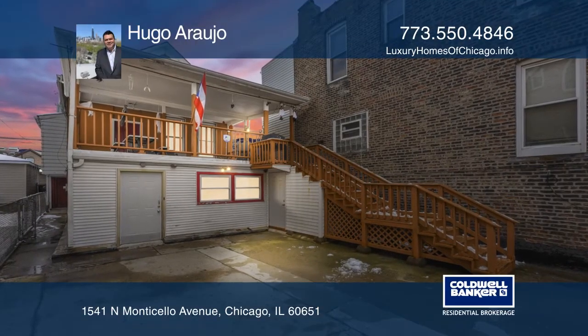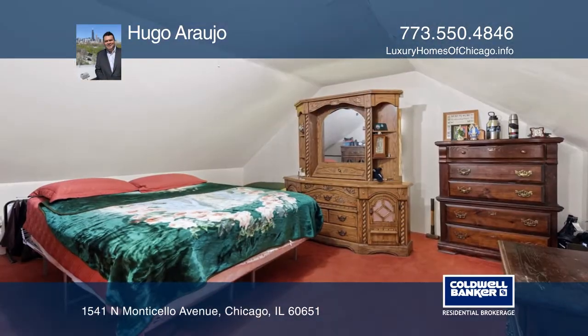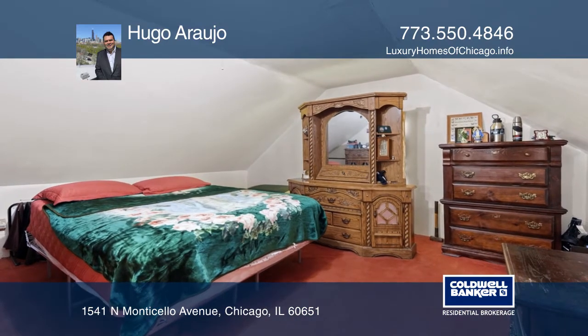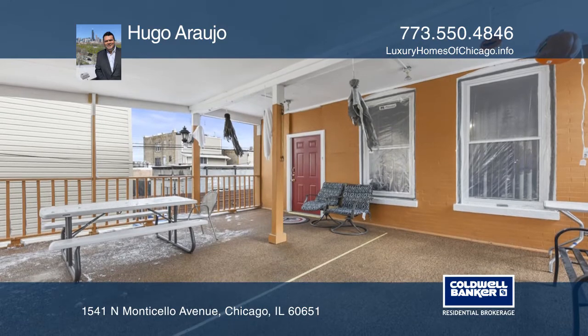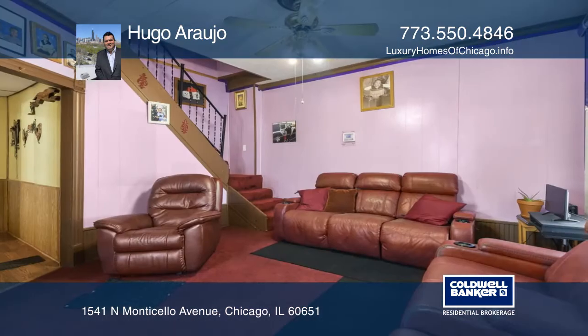Calling all investors! Your next project is here in West Humboldt Park at this ideal four-bedroom, two-bath, single-family home, rehabbed with a second level and a full walkout basement.